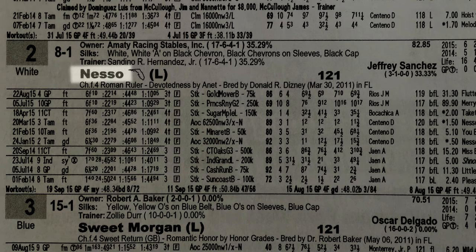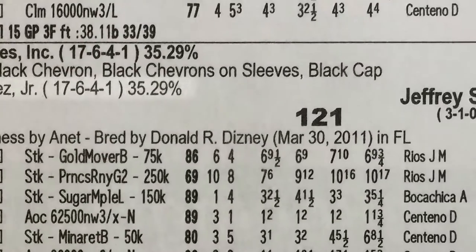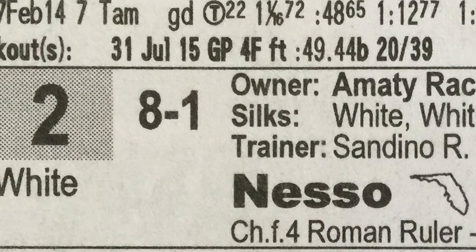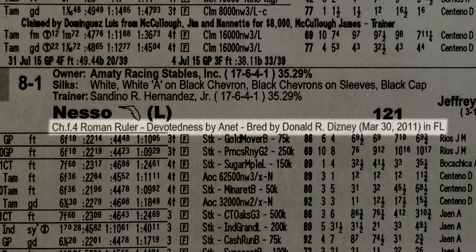Number two horse is named Nesso. The number two horse always has a white saddle cloth. He's owned by Amity Racing Stables and their racing silks are described. His trainer is Sandino Hernandez Jr. with current record at Gulfstream Park. The jockey is Jeffrey Sanchez and eight to one are the approximated morning line odds. The horse is assigned 121 pounds under race conditions. The L stands for Lasix, a legal medication. This line has age, color, sex and breeding information.